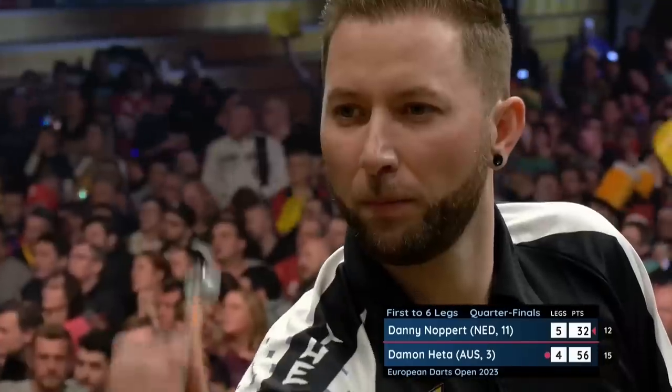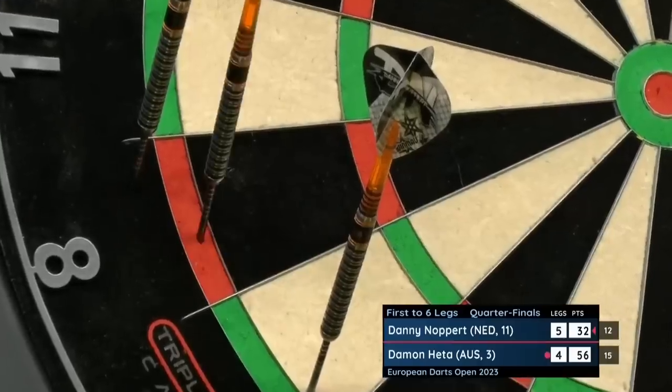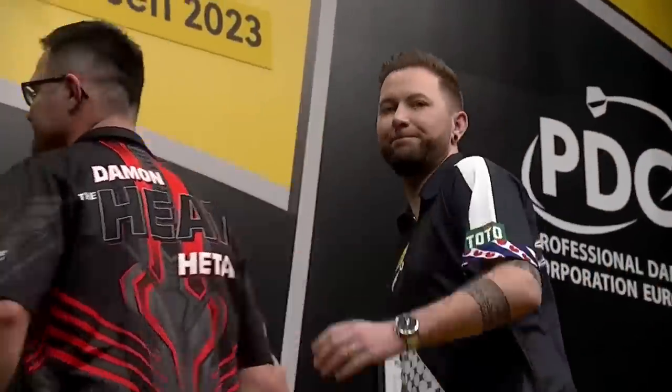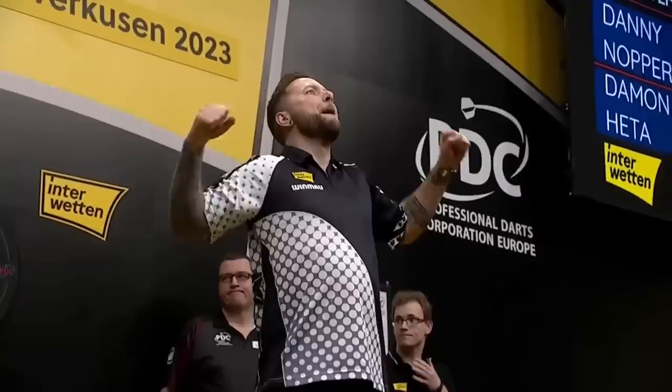Up for double eight — and Danny Knopper is through to the semi-finals. It ultimately wasn't very pretty after making a very encouraging start.